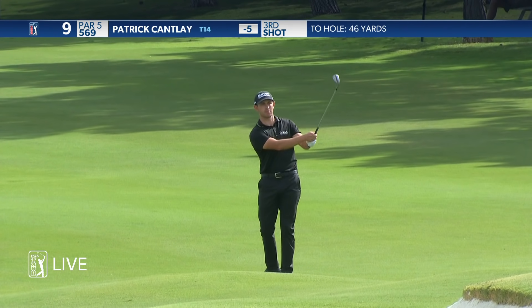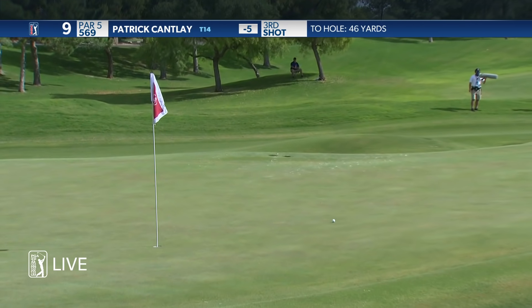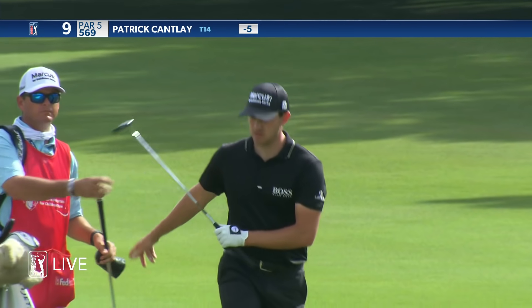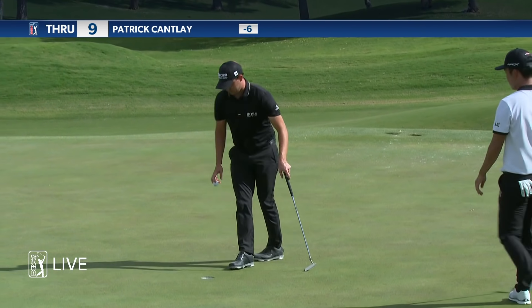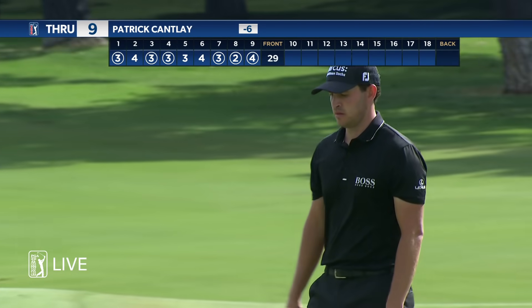I don't want to overexert myself like Cantlay's done so far — overexerted himself. Played unbelievable so far. This is just his happy place, I believe. Sure is. And I'll see if I can slow him down on the back nine here. I don't want him to run away from the field.